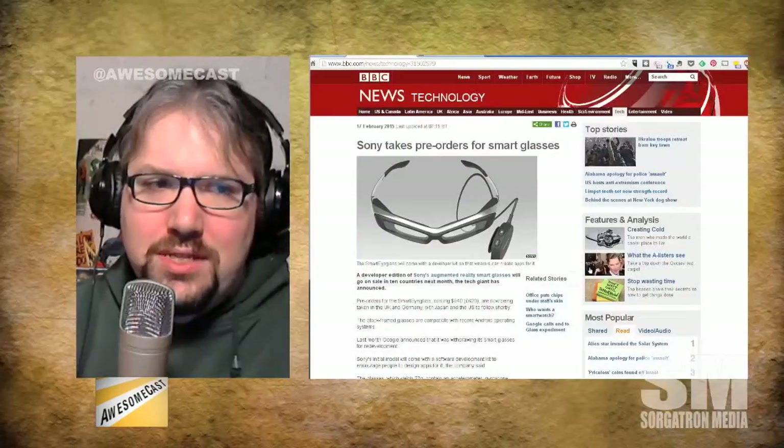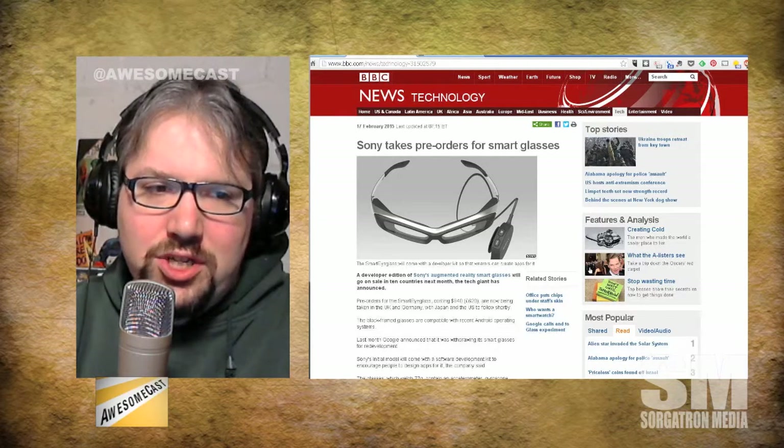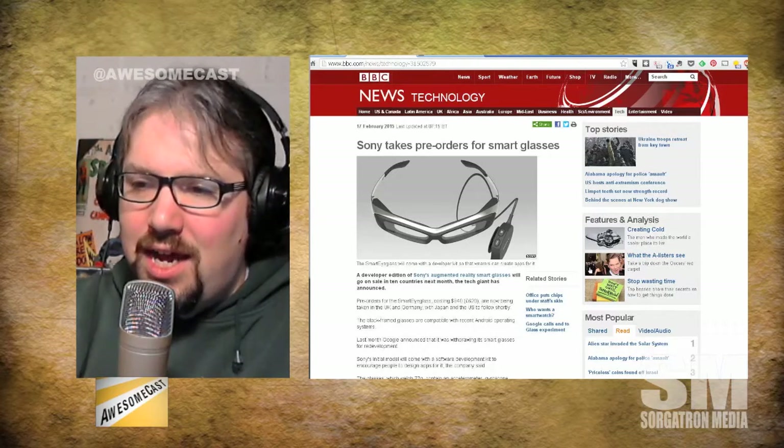The big news, of course: Sony is taking pre-orders for their own version of Smart Glasses, a developer edition for $840. But of course, this is a couple years down the line — it's actually redesigned. Look at it, according to BBC.com.